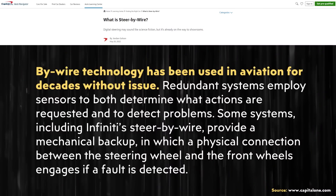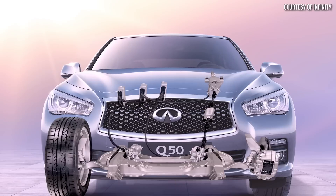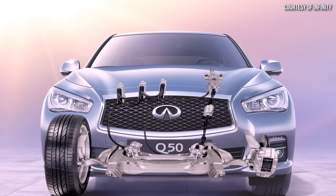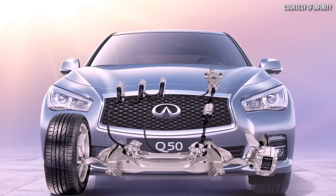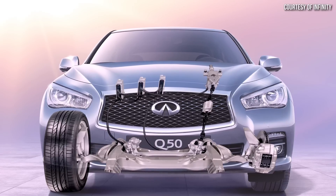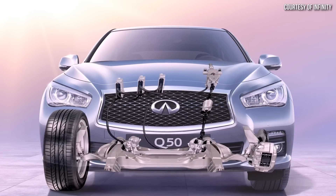According to the Capital One Auto Navigator website, by-wire technology has been used in aviation for decades without issue. In addition, Nissan, with their premium Infiniti brand, offers what they call direct adaptive steering, which is a steer-by-wire system, but this system still includes a mechanical connection to the wheels for backup purposes.